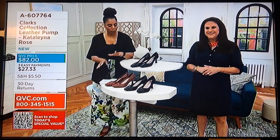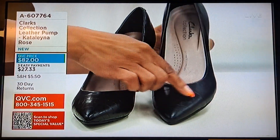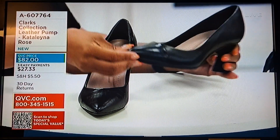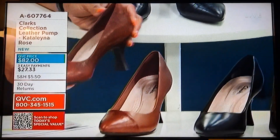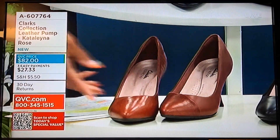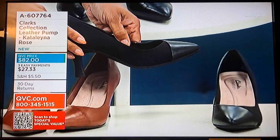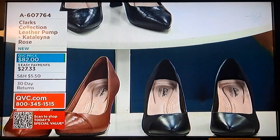Three great colors: the black croc — smooth leather on one side and croc on the other — very pretty. Then we have the tan croc, which has been our most popular choice. And this is the black leather option — beautiful leather on one side and gorgeous fabric on the other. Super cute.